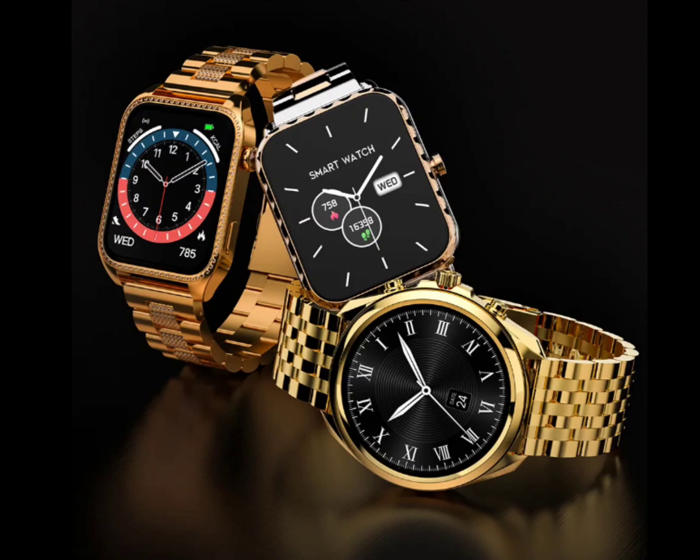With over 120 sports modes, these watches cater to various fitness needs. They also provide support for voice assistance and health monitoring, encompassing sleep tracking, SpO2 measurement, heart rate monitoring, and women's health tracking.